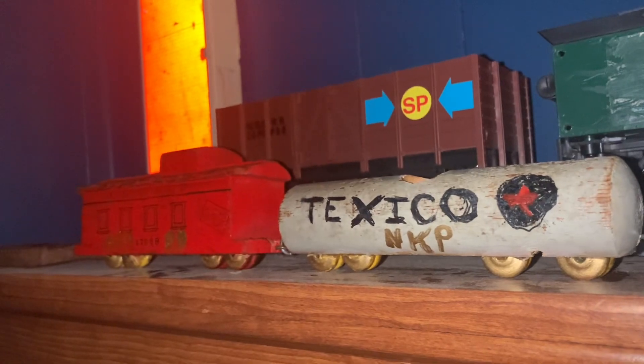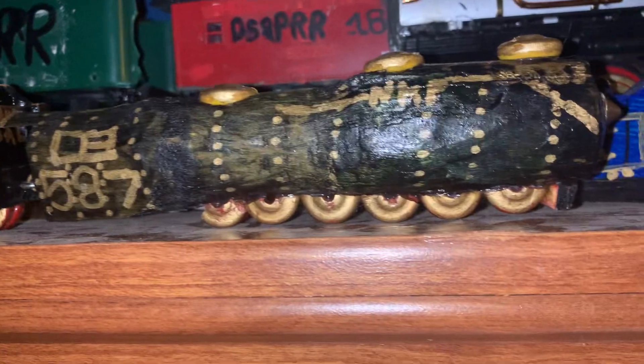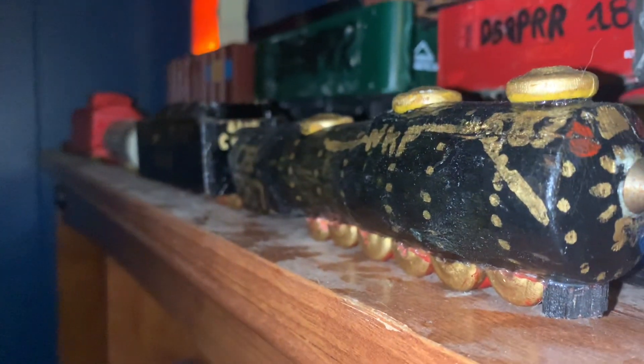This is the whole set — my 1918 first wooden Nickel Plate Road number 587. Look how highly detailed that is. I mean, what more can you get out of that?